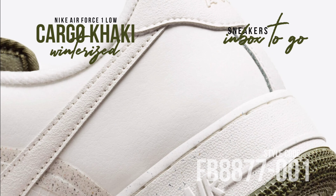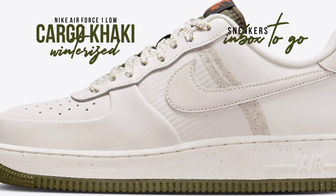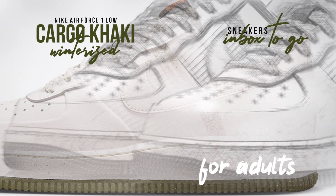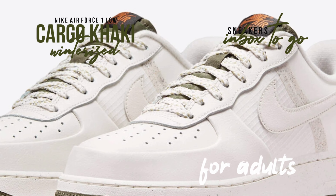To offer the best defense against the cold, its design has been improved. It is the ideal choice for enduring chilly weather thanks to notable characteristics including a reinforced toe box, ripstop panels for extra durability, and design cues taken from winter boots.